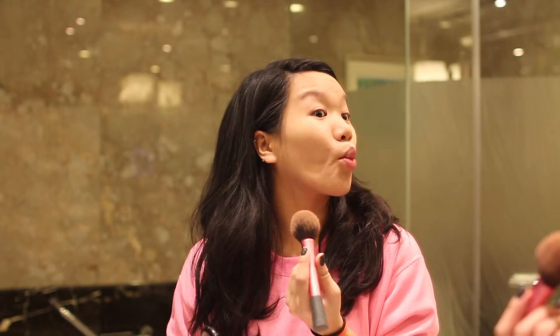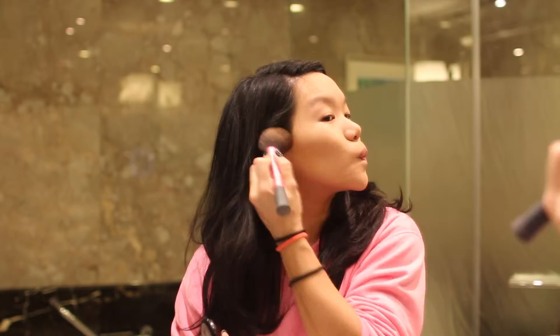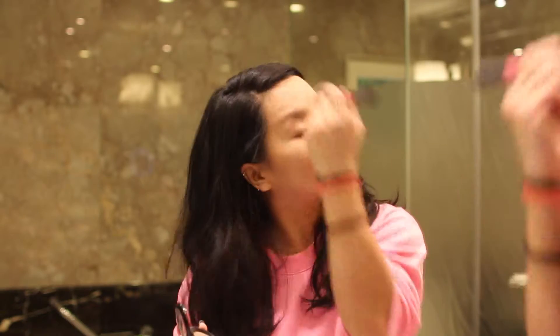To set all that, I use the Real Techniques powder brush with the Rimmel Stay Matte powder. Then it's time for a little bit of contour — here I'm using the MAC sculpting powder in Sculpt and the Real Techniques blush brush, making sure to go into the hollows of my cheeks, up to the temple, and along the jawline in a C-shape.